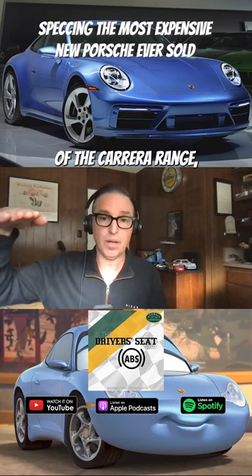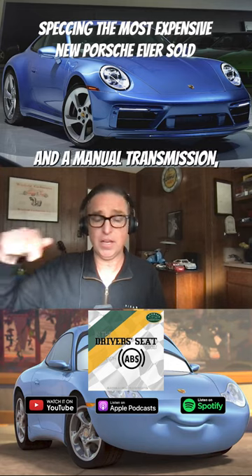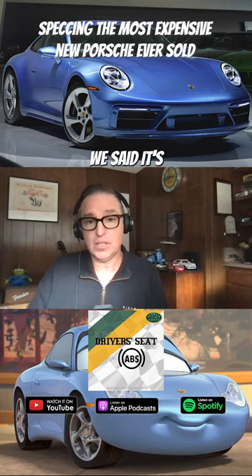We started with the highest variant of the Carrera range, which is a GTS i-spec, no sunroof and a manual transmission, which is kind of considered the driver's holy driver spec, and then we just went from there.